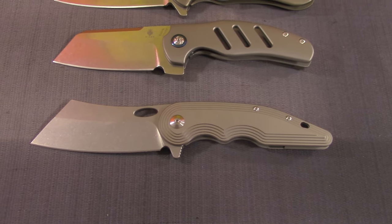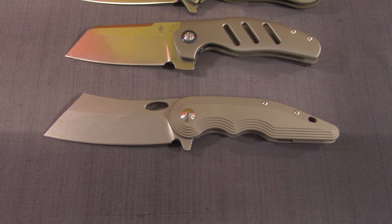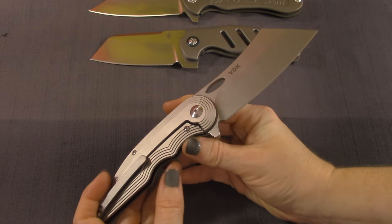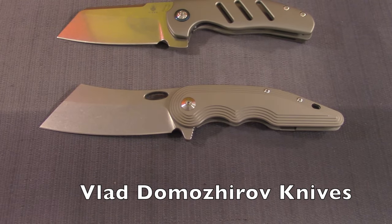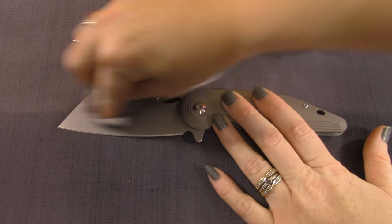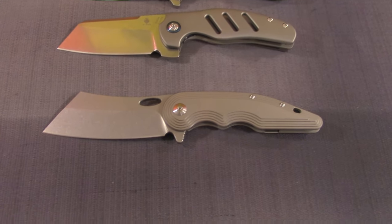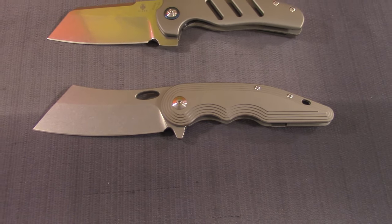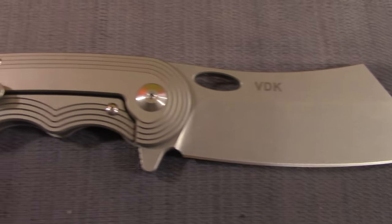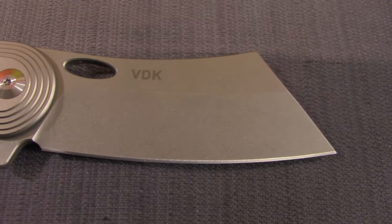This is Vlad's design - his first design that went into production. It's technically considered a mid-tech, made overseas by the We Knife Company. We all know We Knives make some very well-made knives. VDK Knives - that's Vlad Domozerov, I'll put the spelling up there. Interestingly, this knife wasn't named by Vlad - it was named by his wife, Elena. She also named his other knife called the Pioneer of the Nile. He's 21 years old and already designing knives.